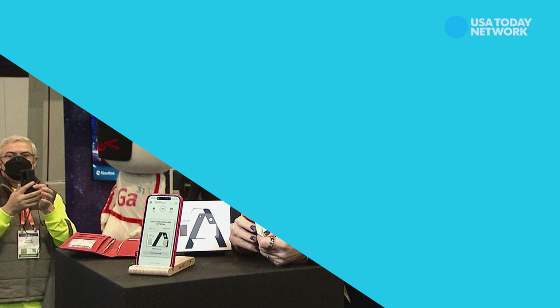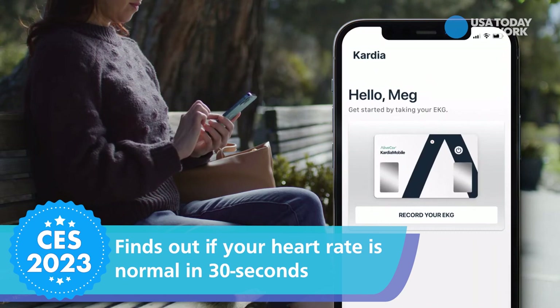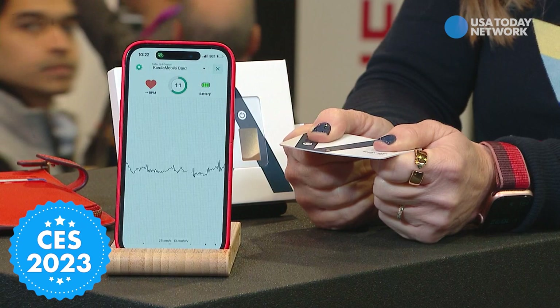There are so many cool gadgets here, but some are potentially life-changing, like this little Cardia mobile card — the first-ever credit card-sized personal EKG, cleared by the FDA to find out if your heart rate's normal in just 30 seconds. You turn it on, you connect it to an app on your smartphone, you put your thumb or your index fingers on these little electrodes here, and check that out — it's recording my EKG in real time.